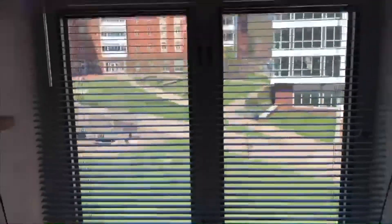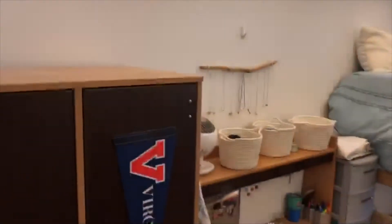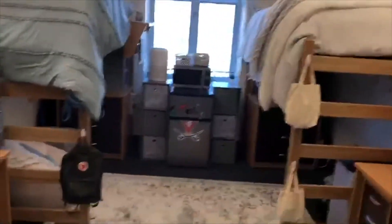Here's our little view, and I'll try to back up and give you a bit of an aerial view of the dorm — it's a little hard to film, but you can see the dressers, desks, beds, and that little console area in the middle. And that's it!